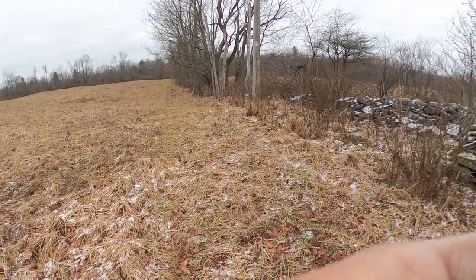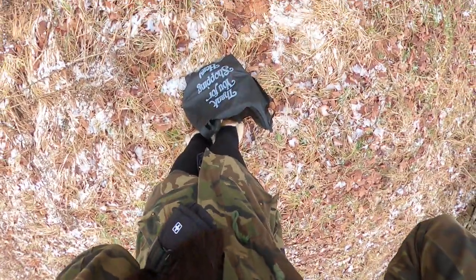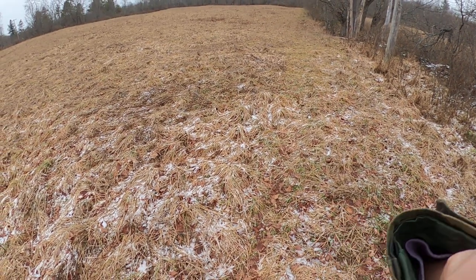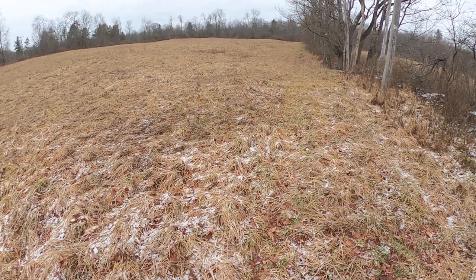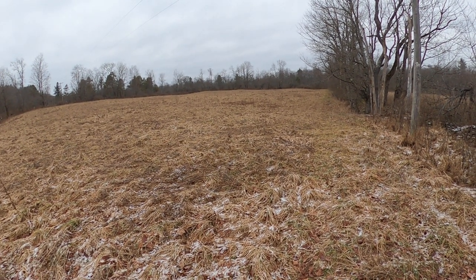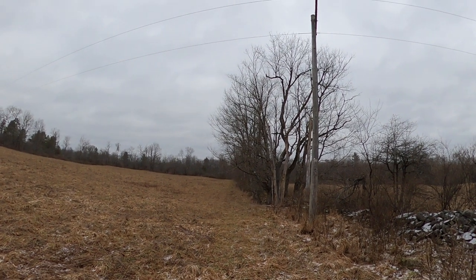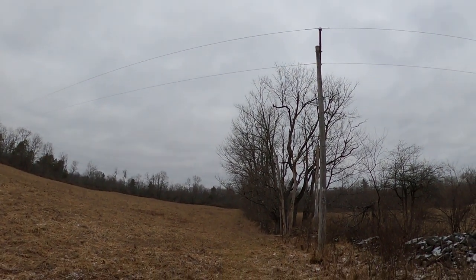We're live — so quiet, so peaceful. I'm happy to be out here by myself, not a person in sight. Oh look at that — oh, the bar.